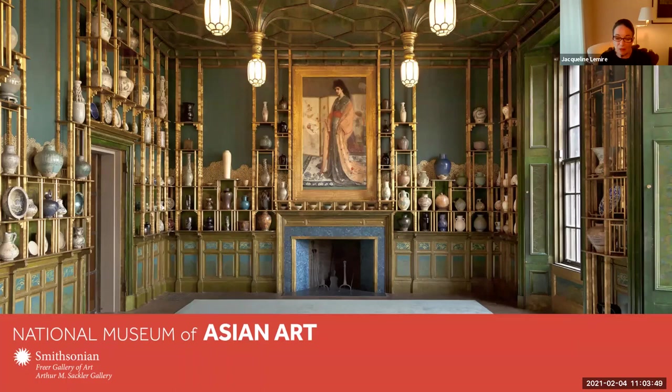Today he will explore the Freer's vast collection of works by Whistler. In fact, it is the best and most complete collection in the world. Richard is a docent at the National Museum of Asian Art, Freer Gallery of Art, and Arthur M. Sackler Gallery at the Smithsonian Institution.